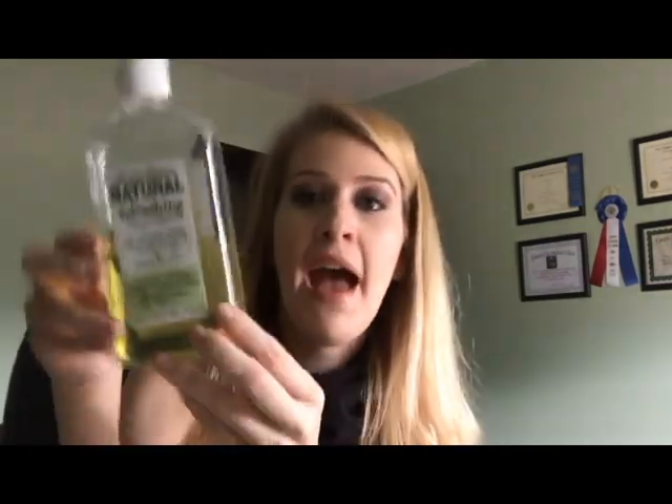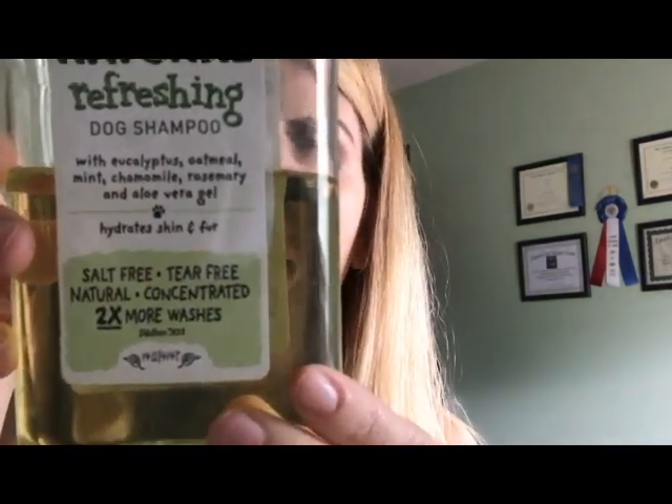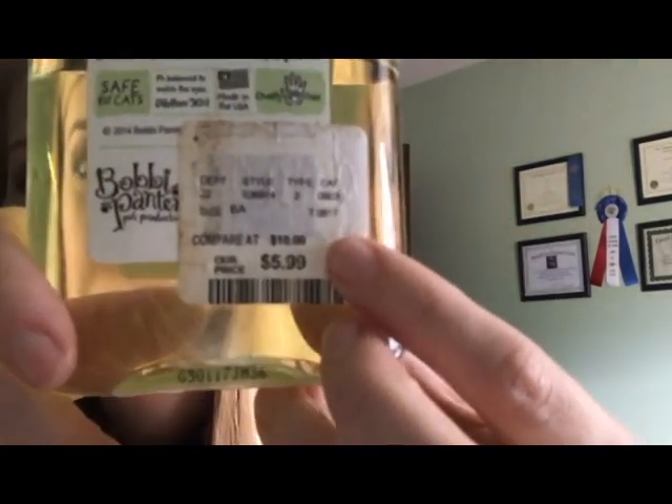The shampoo and conditioner I started with before moving to these other products are the Bobby Panter brand. I picked these up at TJ Maxx when I got my first puppy two years ago. This is also a cruelty free product. The original price was $10 but I picked it up for $5.99 at TJ Maxx, Home Goods, or Marshalls. It's a refreshing dog shampoo with eucalyptus, oatmeal, mint, chamomile, rosemary, and aloe vera gel.